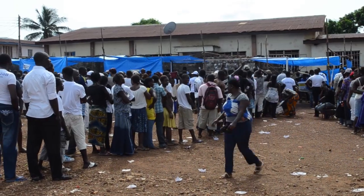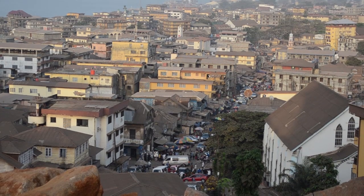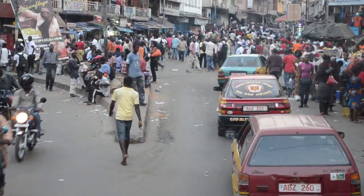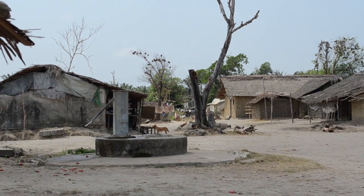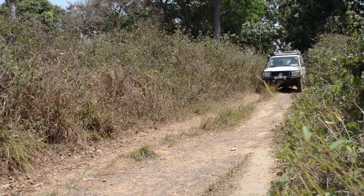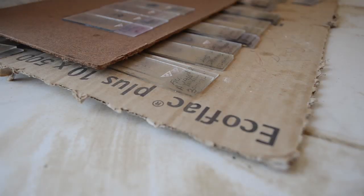After a successful election that was described as both free and fair by international observers, and a GDP growth rate of over 20% in 2012, Sierra Leone is a country moving forward. Yet the West African nation still faces significant challenges, including poor infrastructure, high unemployment and a struggling health sector.